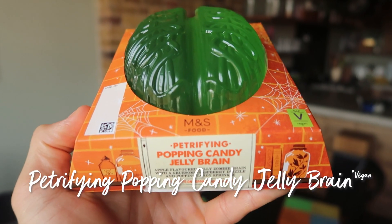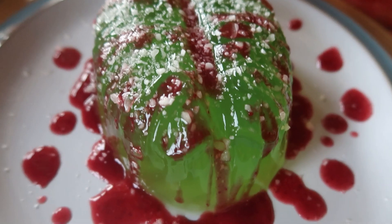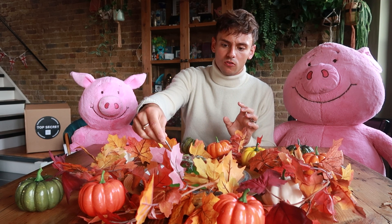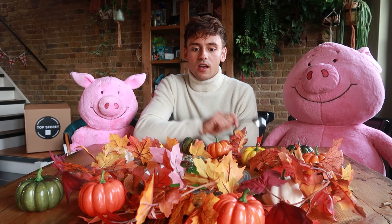Next we have the petrifying popping candy jelly brain. I mean look at it - it is green, it's got blood on it, popping candy on it, you can hear it. Mmm. Oh my gosh it's really delicious though. That raspberry sauce - blood I mean - on top is just delicious. Trick-or-treating isn't exactly gonna be on the cards this year so why not make a little Halloween party at home? That jelly needs to be included.